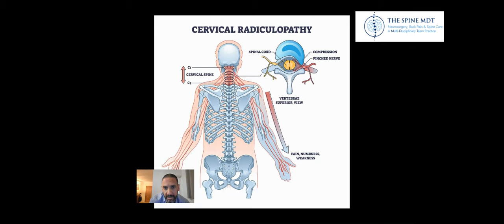This is the disc at the front, the arch of bone at the back, here is the spinal cord, and at each level in your spine a nerve leaves the spine.